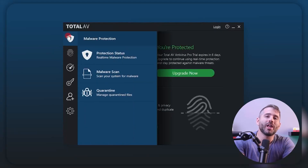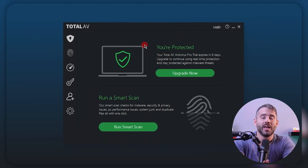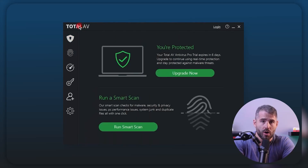Next up, we have TotalAV as the second option. Their antivirus has near-perfect detection rates with top quality security features, an easy-to-use interface and customer support. Their deep system scans are pretty fast and near-perfect. In my test, the scan was completed in less than eight minutes and detected almost 100% of the threats in my system.